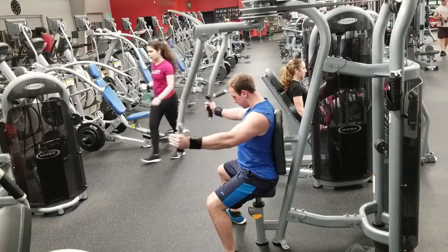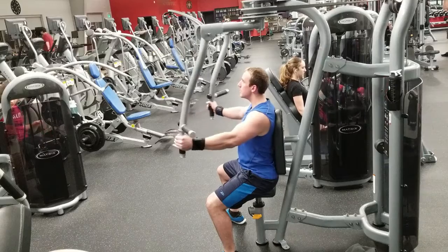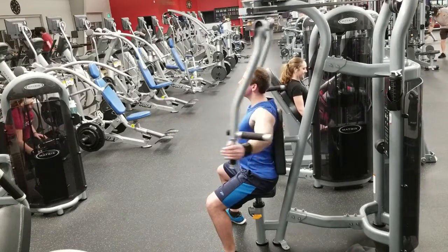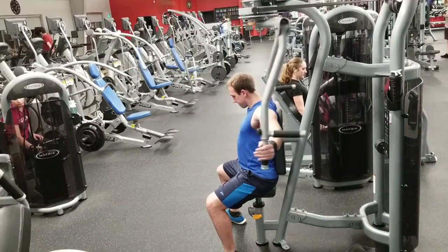The third exercise would be a fly, with any variation that is most comfortable for you. Here I chose the machine fly due to the mind-muscle connection I am able to develop to my middle chest when performing it. This will be an individual preference, as some people might prefer a cable or dumbbell version of the same movement.